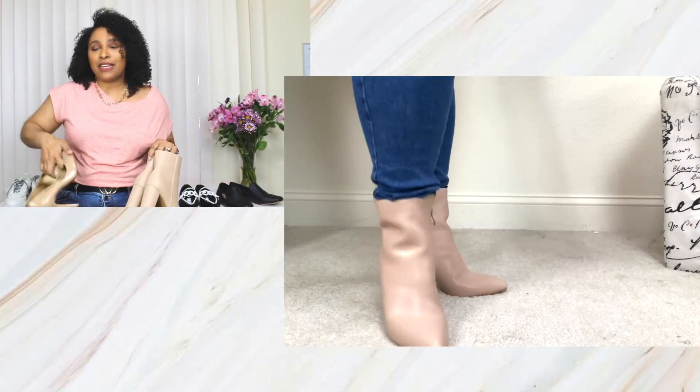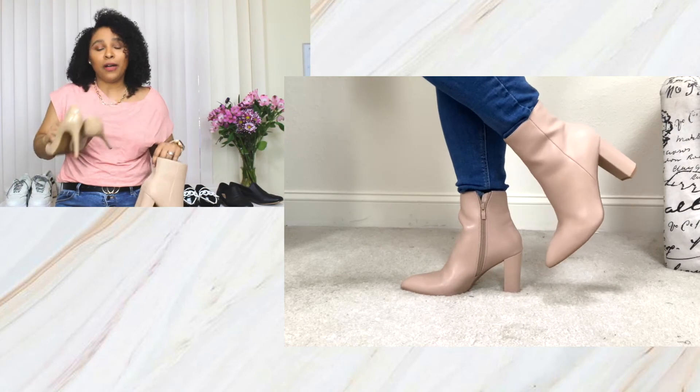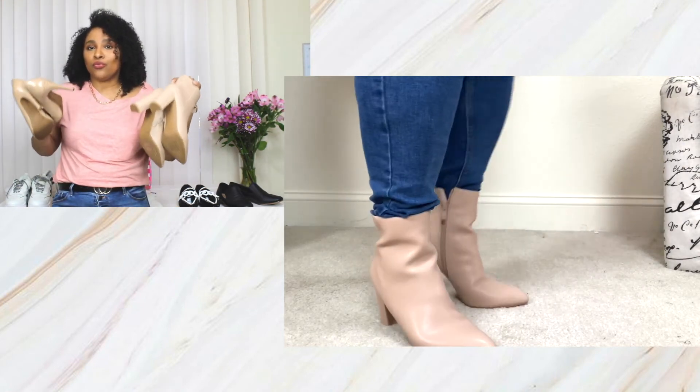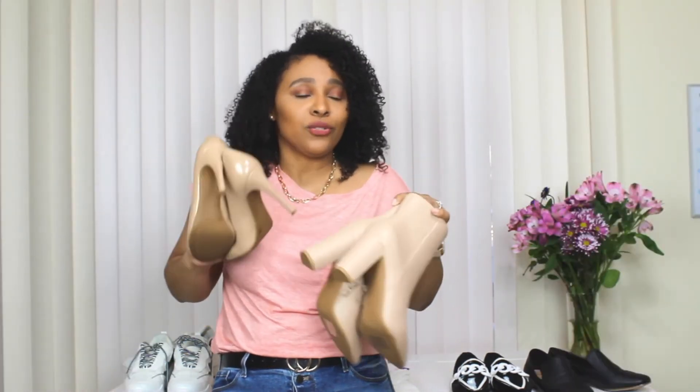The next shoes every woman should own are a pair of nude heels. Nude heels are definitely a must — they match anything. Here I'm sharing a pair of nude pumps and also my nude booties. These are two options you've probably seen a lot on this channel because they match pretty much any type of outfit and any color. They serve as a nice base color to pair with anything.